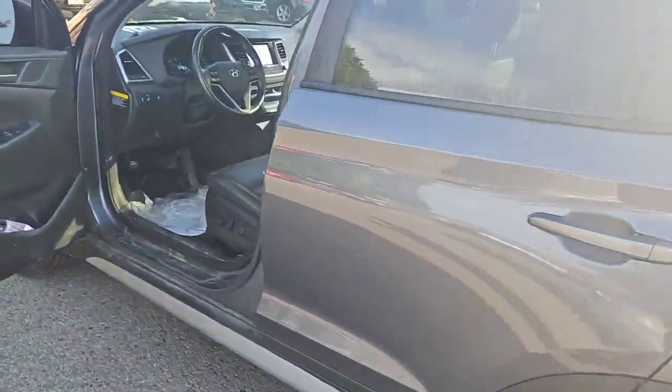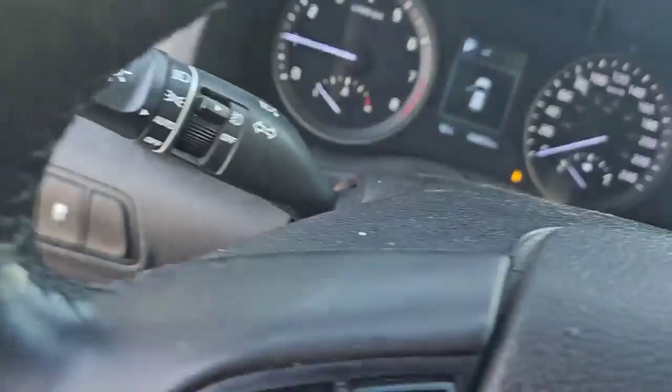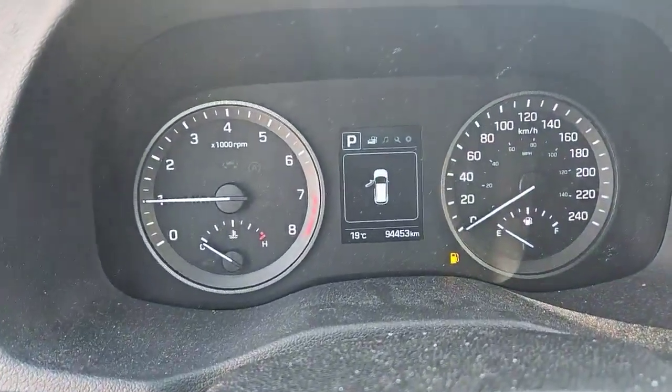This vehicle comes equipped with lane keep assist as well. It's just over 94,453 kilometers.